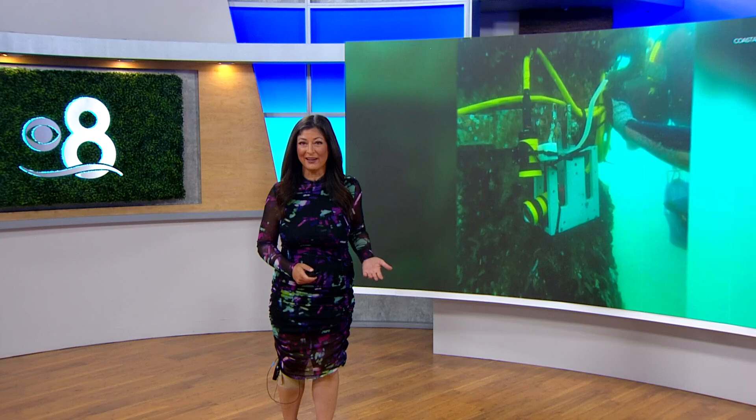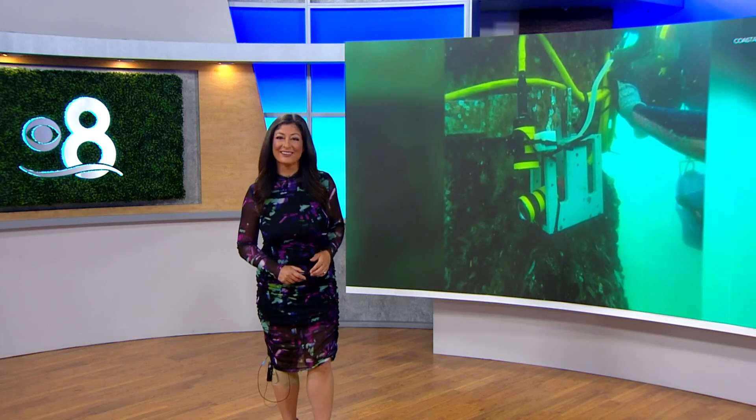For ocean lovers, going underwater might be very appealing, but we can't always jump in. So when we're stuck on land, there's a new tool that can take us into the underwater world.